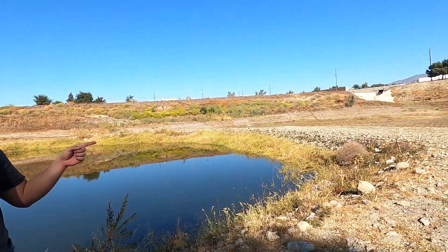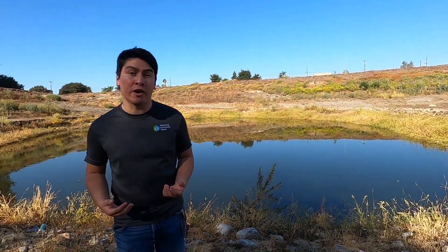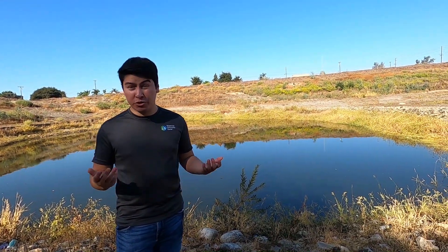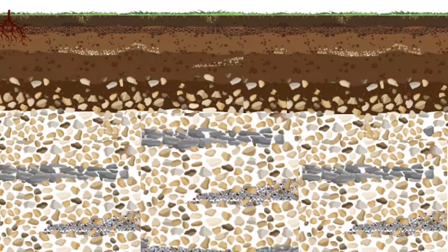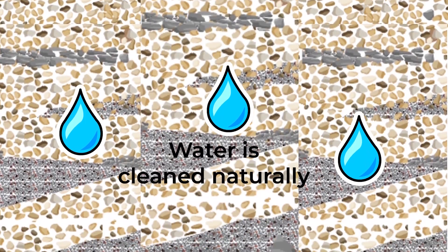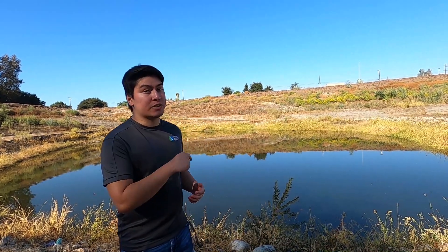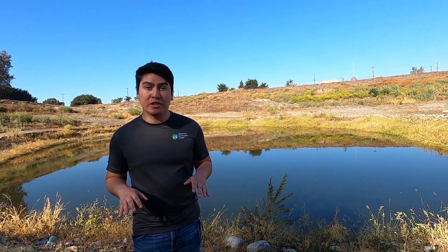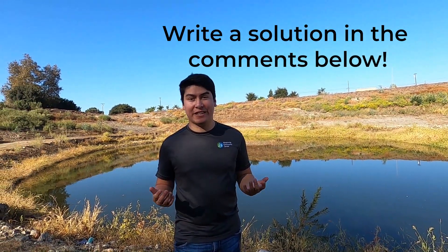I'm down here by the water in the groundwater recharge basin, and you can see the gate that we've entered through is right over there. The problem with trash has followed us even to this little area of water. Would you drink this water? I wouldn't. This water is extremely polluted, but we use it for so many things in our community. As the water seeps into the ground, all of the rocks and gravel beneath our feet help to clean the water as it rushes through. It may get cleaned as it goes into the ground, but there is so much pollution and trash that it's going to be a lot of work. If you can write in the comments below what you think a solution to this problem is, we'd love to hear it.